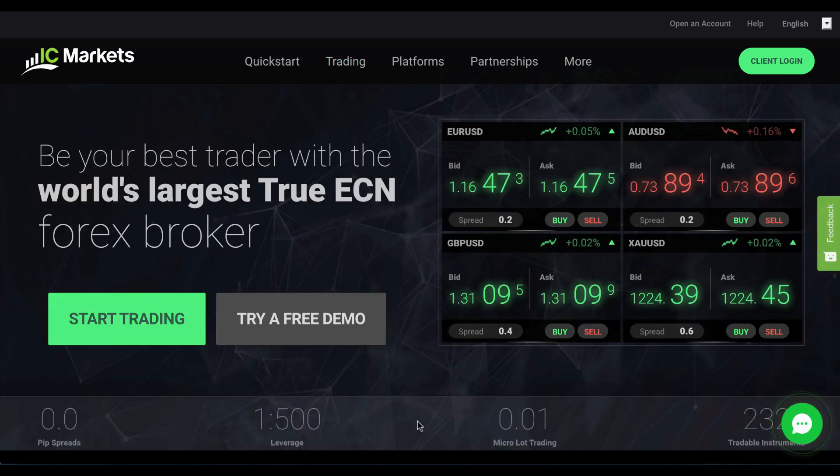They became regulated in 2009 by ASIC, the Australian Securities and Investments Commission, which is a highly stringent regulator and offers client protection to client funds. As such, this is a very reliable and reputable broker, so it's one you can work with and feel confident.